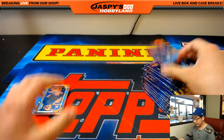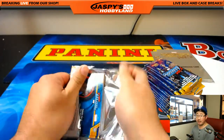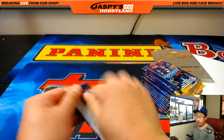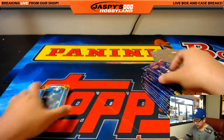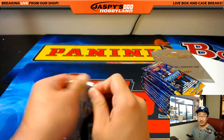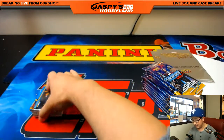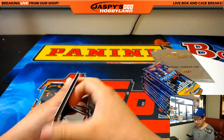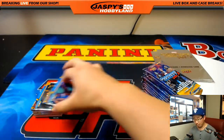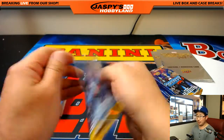Those two relics are going to go to you. Mark is feeling a relic auto in this. You might get that 5x7 box topper, the sketch box topper. If it's not there, we'll have to figure it out. You got some wood there, though. Some good wood. That's pretty cool.